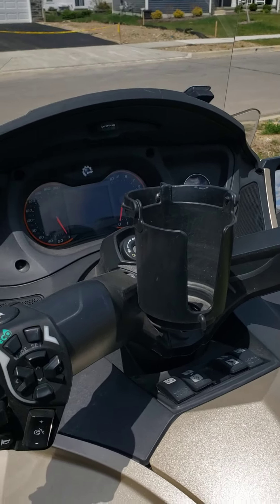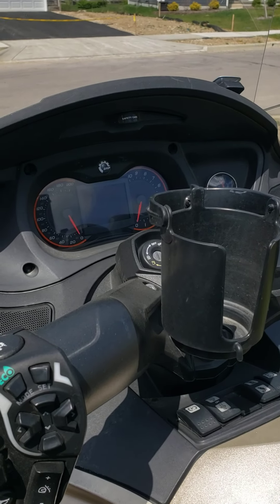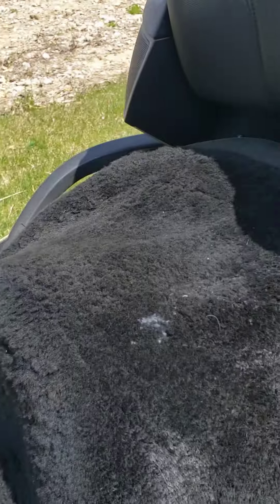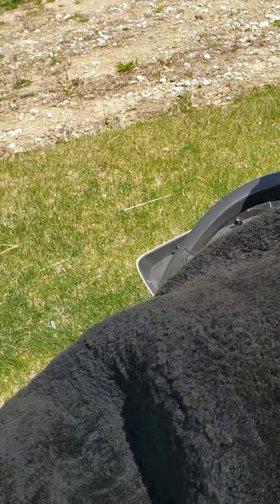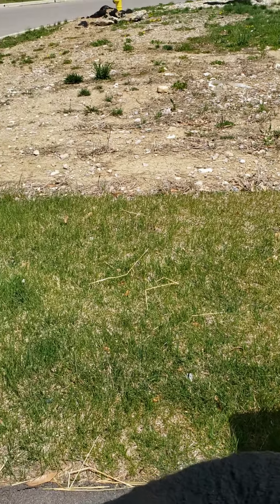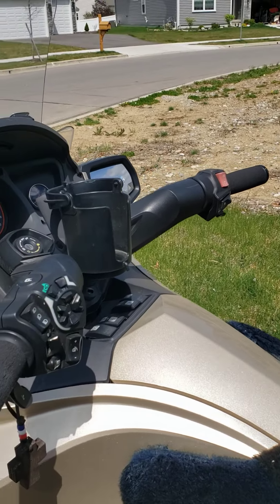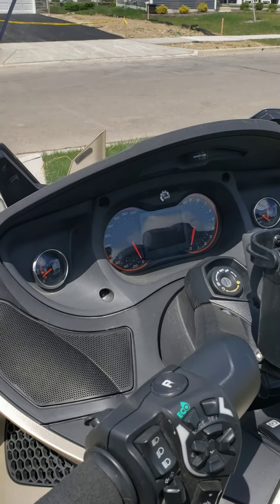It has air ride suspension as you are driving. It has heated driver grips and heated passenger grips. Back here it has a control panel for the radio if the passenger wants to control it. It also has cruise control.